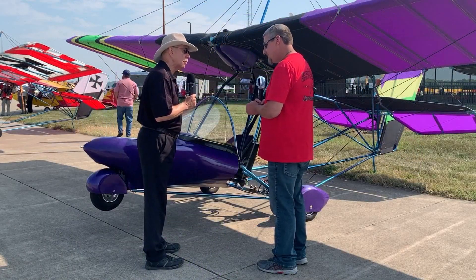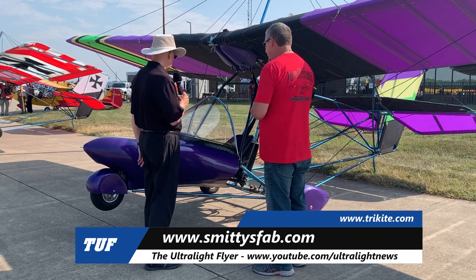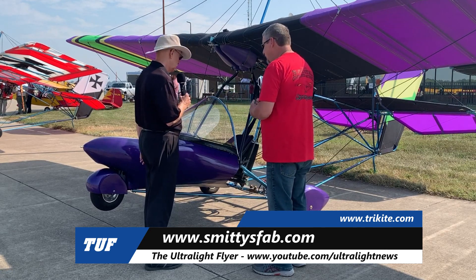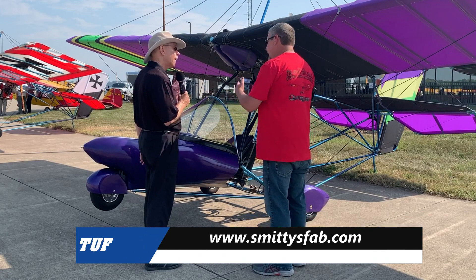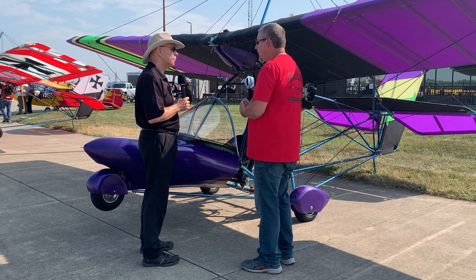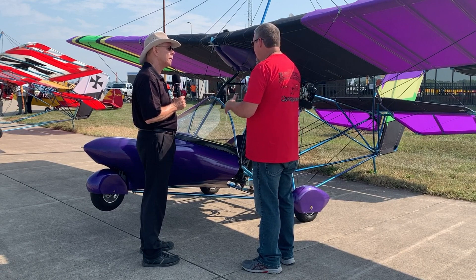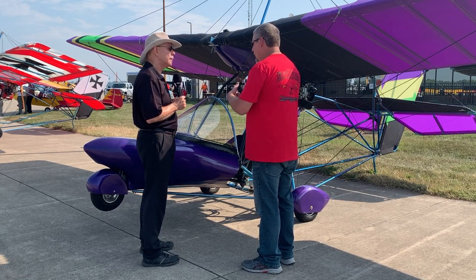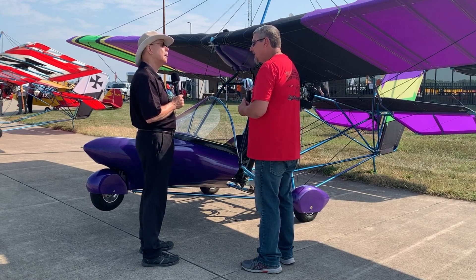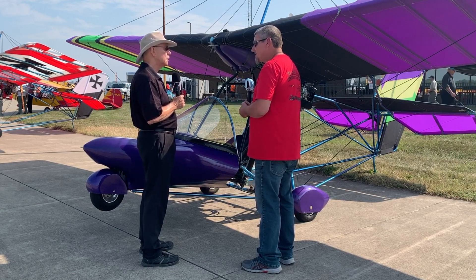SmittyFab — smittyfab.com — makes all the wheel coverings, fairings, seat tanks, everything you see here. He has a wide variety of things you can bolt on to a Quicksilver, or we manufacture for our own. Every part of our aircraft is made so that it will fit right on an existing Quicksilver. We also have other options on dihedrals, washouts, wing lengths, and airfoils — we change a lot of things and tailor them to the customer and what his needs are.